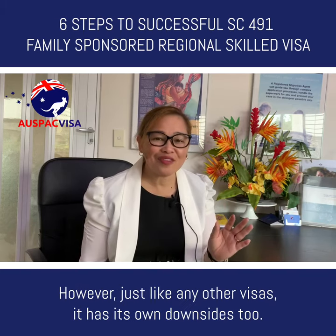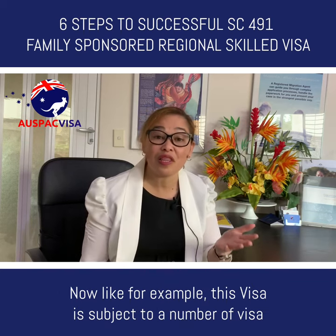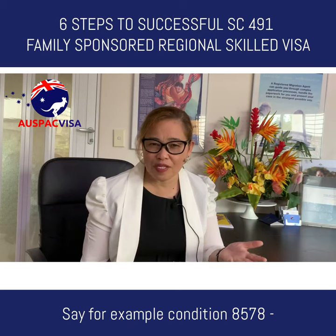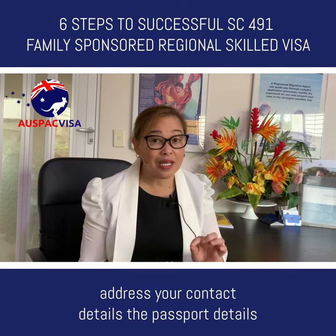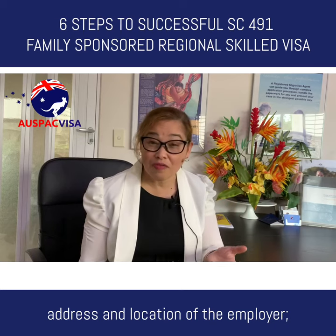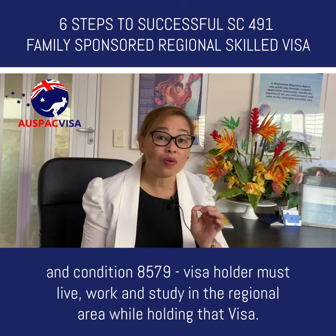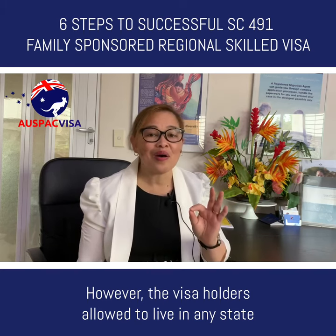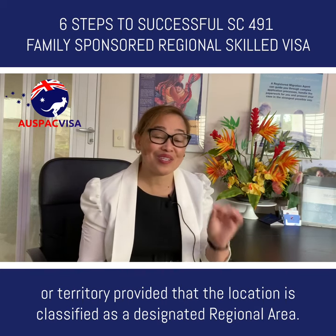However, just like any other visa, it has its own downsides too. This visa is subject to a number of visa conditions not present in other skilled visas. For example, condition 8578 requires you to notify immigration within 14 days of any changes in your address, contact details, passport details, and the address and location of your employer. Condition 8579 means the visa holder must live, work and study in the regional area while holding that visa.